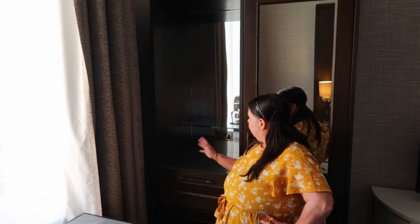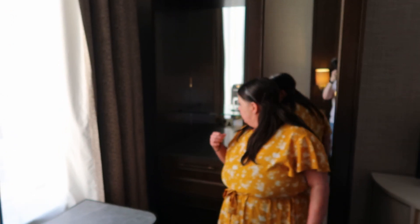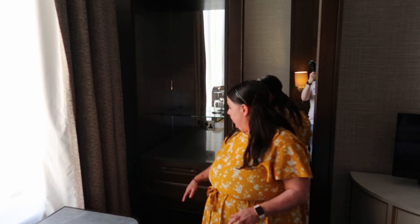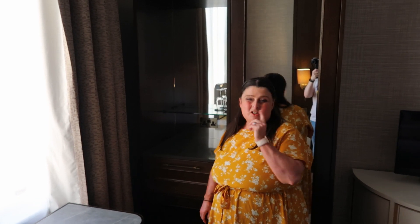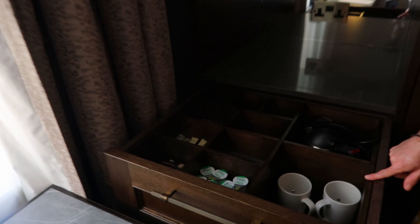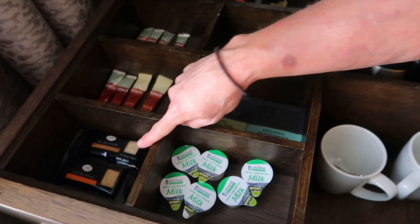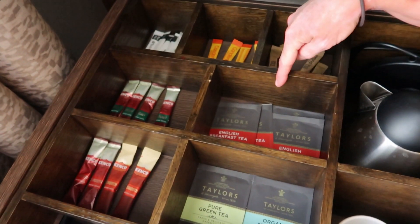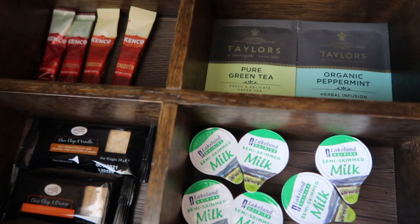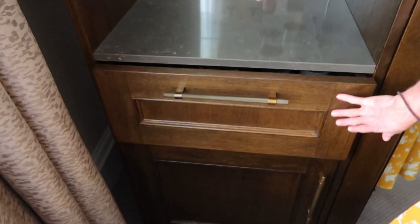There's a room service menu which we'll show you in a second. This area seems to be a drinks area with glasses - maybe for ordering strawberries or similar. But if you open this drawer, there's actually a kettle in here! So we've got a kettle, teas, biscuits - chocolate chip and vanilla, chocolate chip and orange. We've also got English breakfast tea, decaf, smooth coffee, green tea, organic peppermint tea, UHT milks, two mugs with spoons, and the kettle at the back.